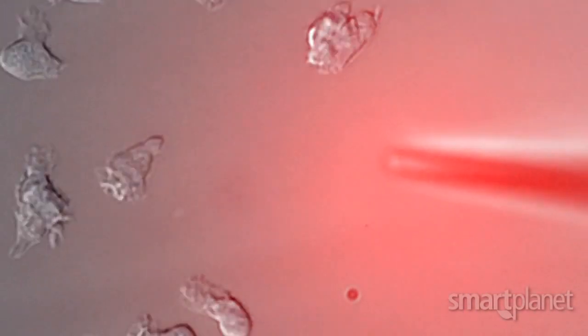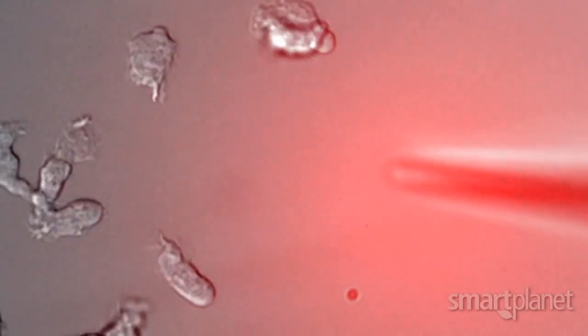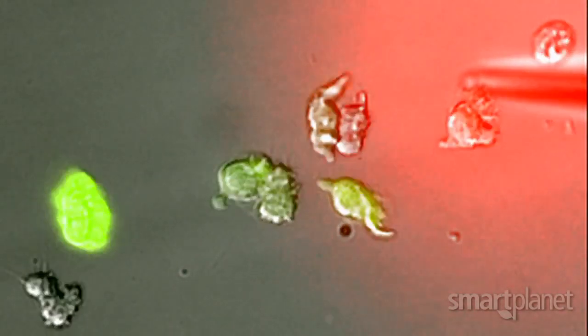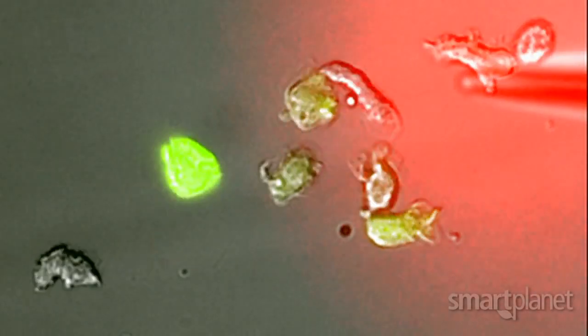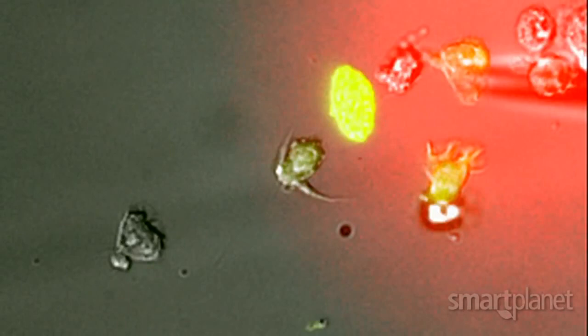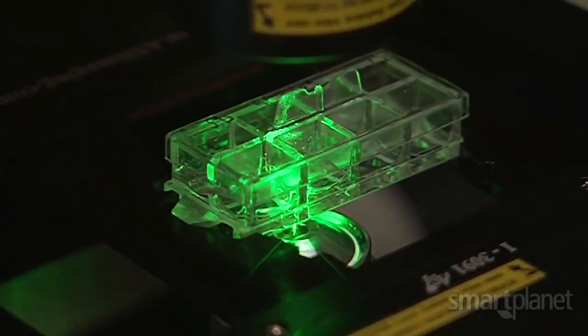What you see is that normally the cells will ignore this red chemical, but if we now put in this new sensor molecule, which labels the cells green, you can see that these cells will now chase after that red molecule. One of the applications might be that you could load up these cells so that they carry, for example, a drug that, if the cells were able to target a tumor, would deliver the drug to that tumor.